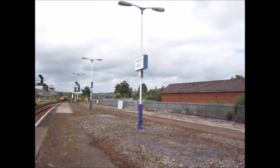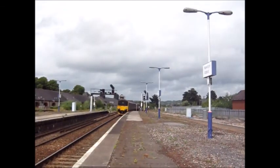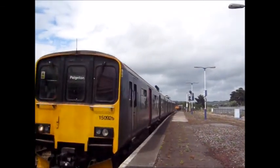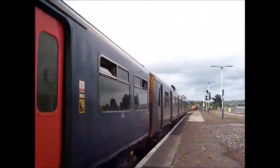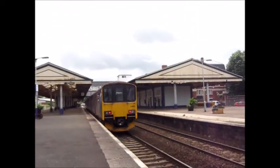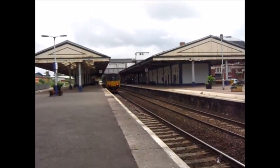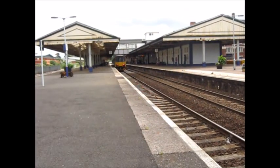One of the worst trains ever created. Arriving now is the service to Paignton — it's time to say bye. Both units are 150/9s. The trailing one is 150 926 — didn't catch the one on the front, but it's a 150/9 set in the old First Great Western livery. To Paignton.